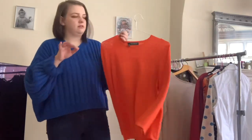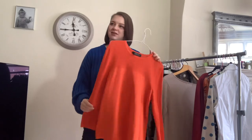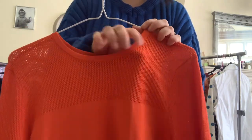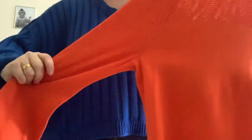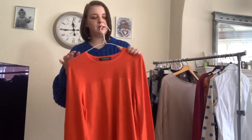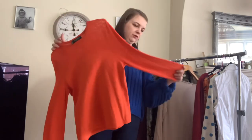Next up is this Ralph Lauren orange top. I listed it as a top because it's not quite a jumper but thicker than a regular top. It has mesh around the top and all the way down the sleeves, with the front and back panel solid. It's in a size large and cost £2.50, which is why I picked it up — it's a really nice bright colour and a little unusual. I think I've listed it for around £17.